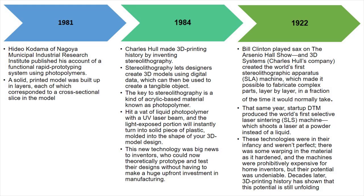In 1981, Hideo Kodama of Nagoya Municipal Industrial Research Institute published his account of a functional rapid prototyping system using photopolymers.